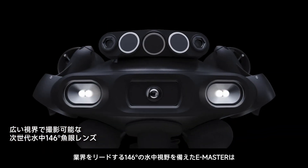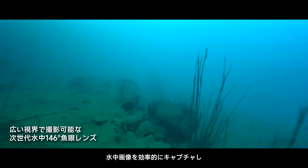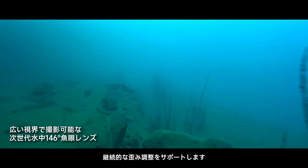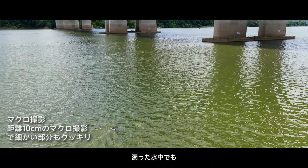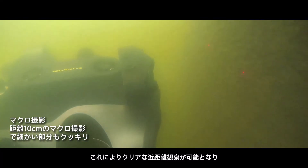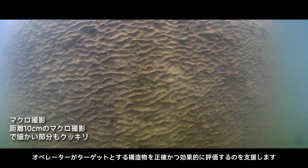Featuring an industry-leading 146-degree underwater field of view, E-Master efficiently captures underwater images and supports continuous distortion adjustment. Even in turbid waters, this enables clear, close-range observation, helping operators accurately and effectively assess target conditions.